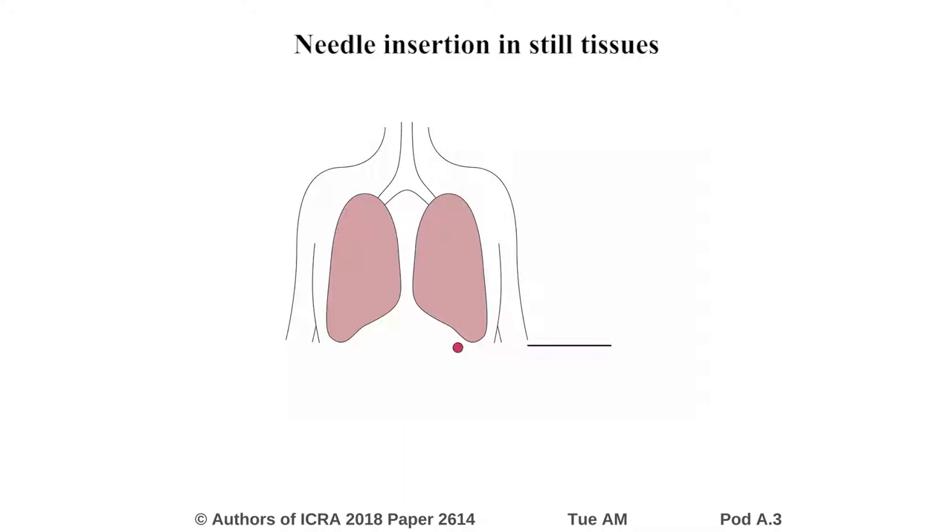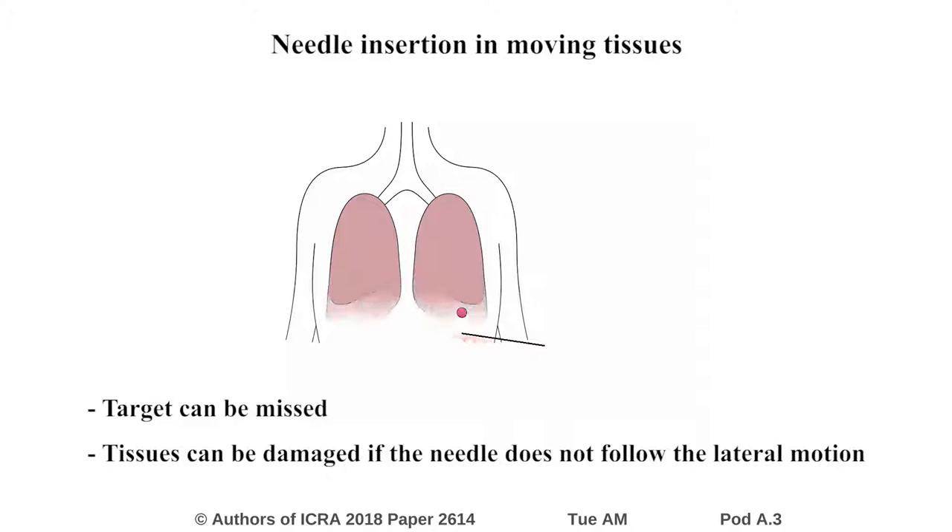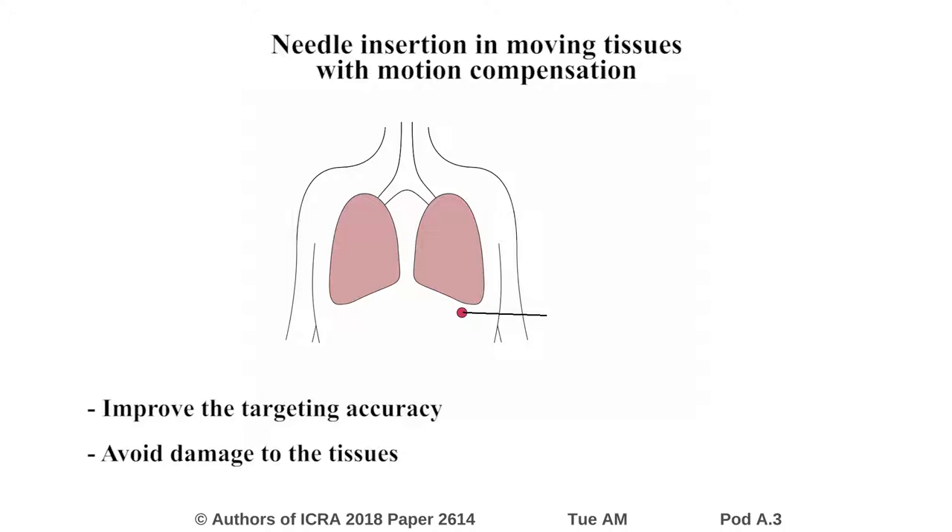Needle insertion is nowadays widely used in the medical context for treatment and diagnosis purposes. This kind of operation can be performed in regions of the body located near the lungs, where tissue motion can be observed due to the breathing of the patient. Compensation of this motion is important to avoid missing the target and to avoid lateral cutting of the tissues. We propose a framework to automatically steer a needle towards the moving target while also compensating the lateral motion of the tissues, ensuring good accuracy of needle placement and safety of the procedure.